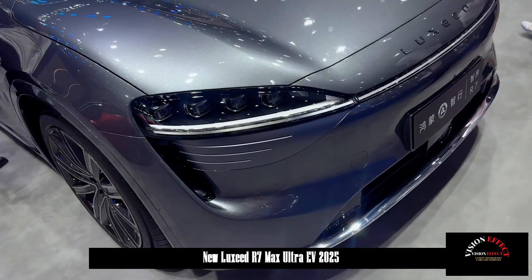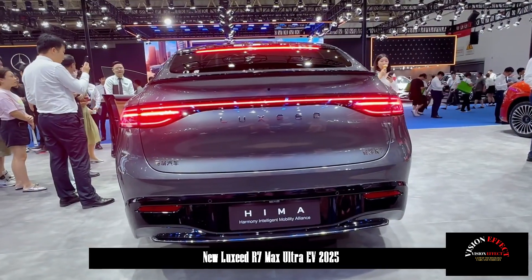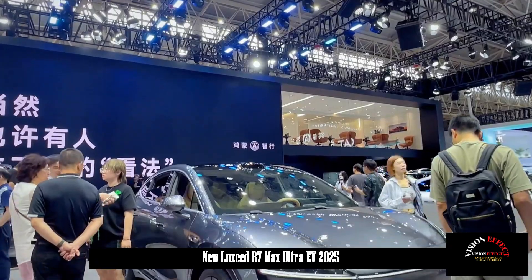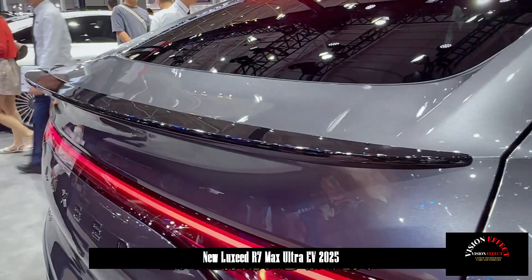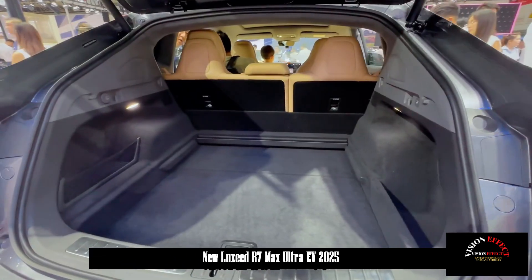At the rear, the R7 adopts a C-shaped taillight design consistent with the S7, featuring built-in Super Red Light technology. The new car comes standard with a sports rear wing and a new disc rear spoiler with flow panels and an electric tailgate.